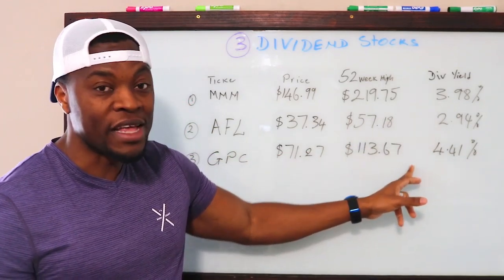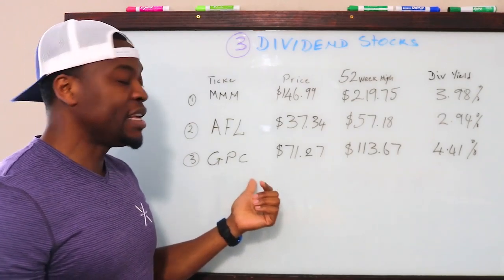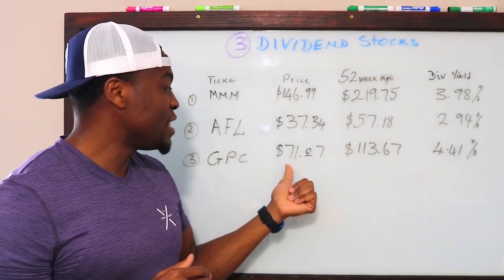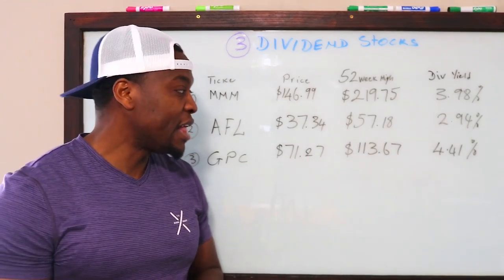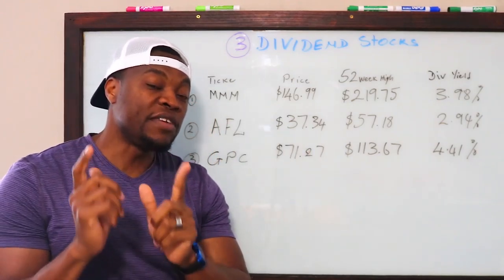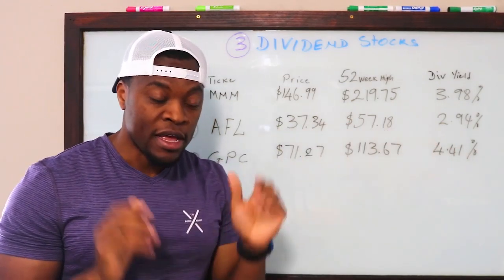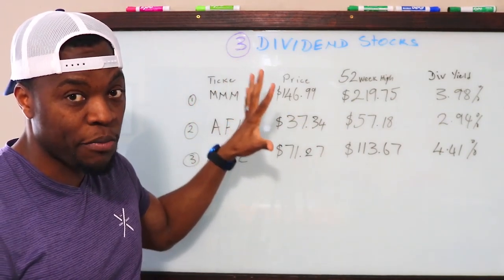Number three is GPC. GPC is another good one — currently trading at $71.27, the 52-week high is $113 and some change, and the dividend yield is about 4.14%. That is an excellent dividend-paying yield. All three stocks on the board today are classified as dividend aristocrats — stocks that have been consistently increasing and paying out dividends for 25-plus years.